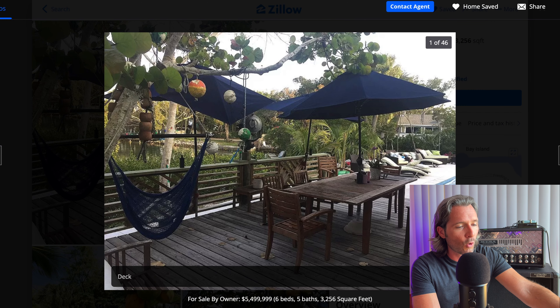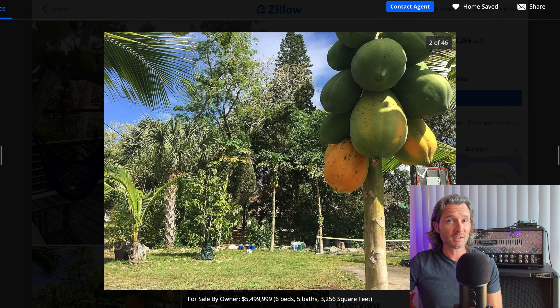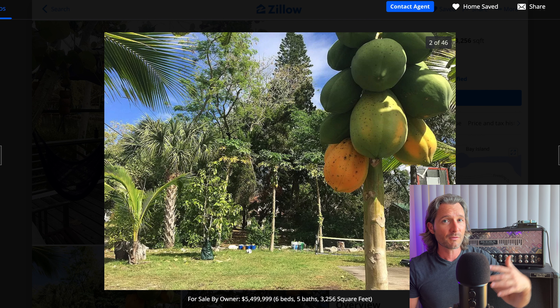We just went through the whole set of 46 pictures of this listing, and not a single one of these photos was from the inside of the house. So that makes me ask two things: one, what's the matter with this person, and two, what are they trying to hide? I think also, if the outside of the house looks this bad, imagine how bad the inside looks. I'm guessing the reason why anybody would be even remotely interested in this property is probably because of location — it's in Sarasota, Florida, it's waterfront, it's a big lot, it's a big house, but it probably needs a ton of work, and for this kind of cash, it's probably not worth it.